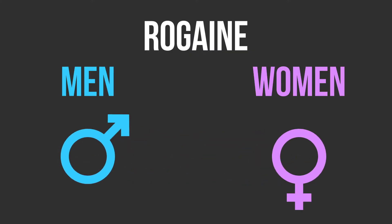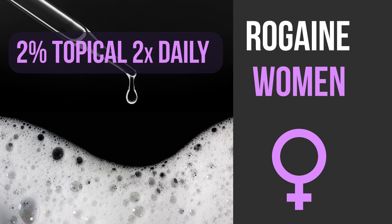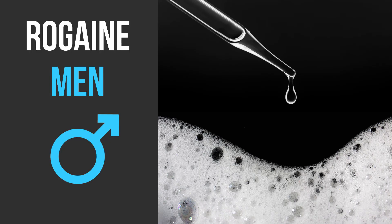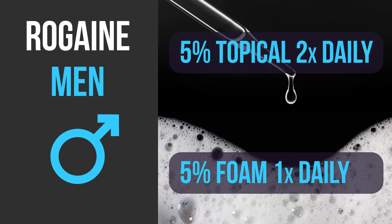If you want to buy Rogaine, there are two options: a liquid version and a foam version. For women, there is a two percent topical solution applied twice daily with a dropper, or a five percent foam applied once daily. For men, there is a five percent foam applied once a day and a five percent topical solution applied twice a day.